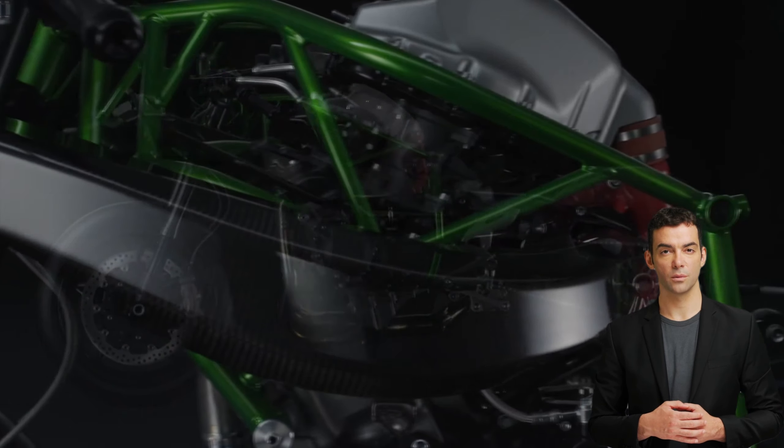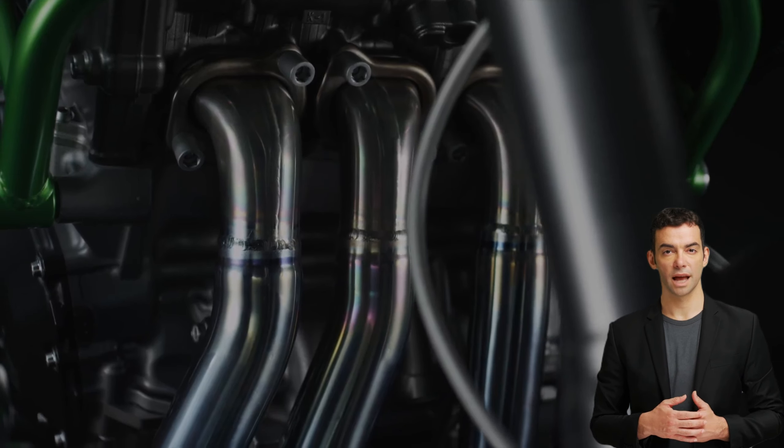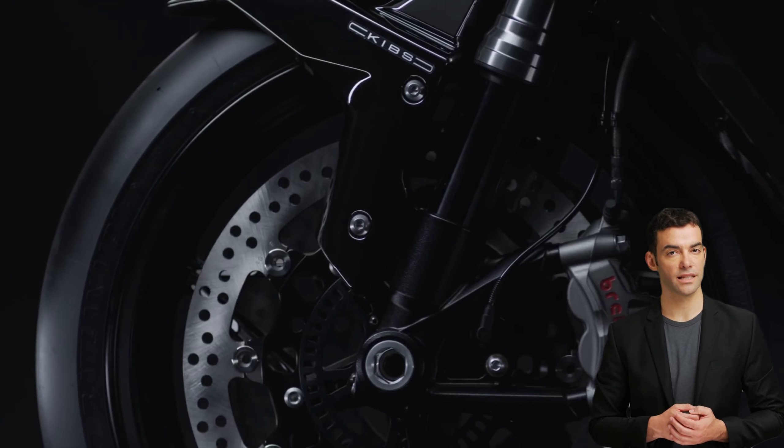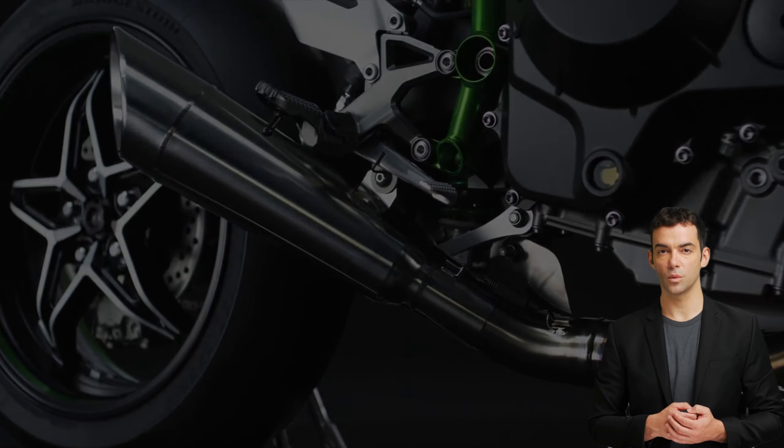Fact six: the Kawasaki Ninja H2R has a price of over fifty thousand dollars, making it a high-end motorcycle that is only accessible to a select few. Despite this, it remains one of the most popular and highly rated motorcycles in its class.